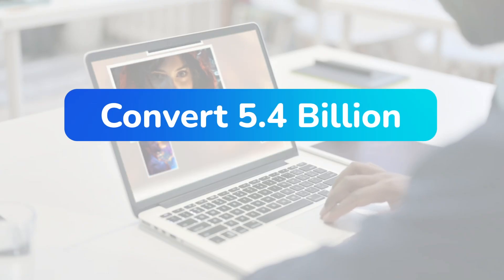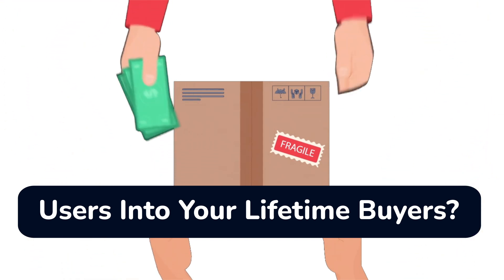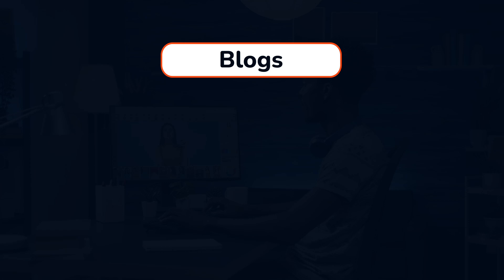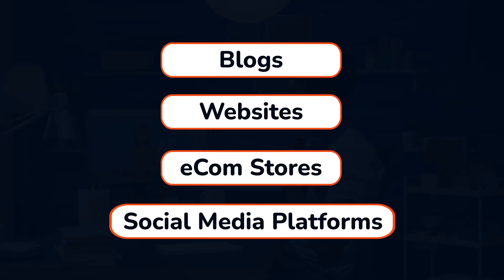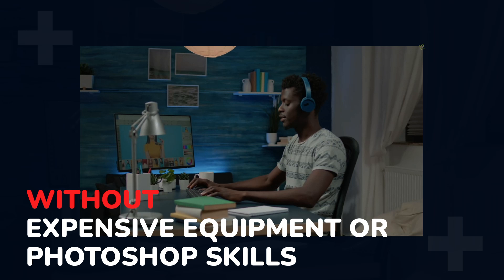Hey, do you want to create scroll-stopping images that help convert 5.4 billion total online users into your lifetime buyers? And ultimately, get 10x more audience engagement and conversion for all your blogs, websites, e-com stores, social media platforms without purchasing expensive equipment or prior Photoshop skills.